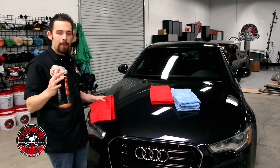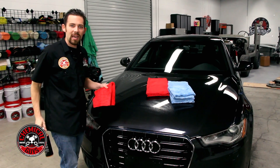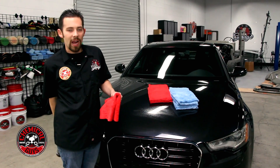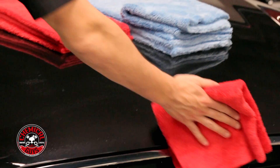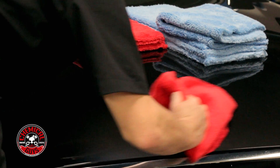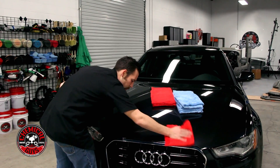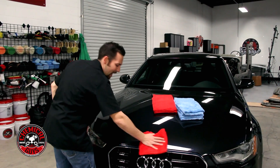Now I'm going to wipe this Audi down using some Hybrid V7, and I like using the Happy Ending Towel just to get a nice, quick detail over any type of vehicle. You can easily take your Happy Ending Towel and wipe, and you notice it picks up all the dirt, picks up any type of fingerprints, and leaves a nice, streak-free surface with no imperfections and a nice, easy glide.